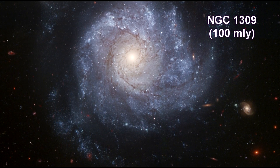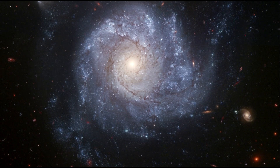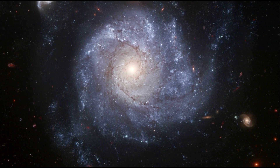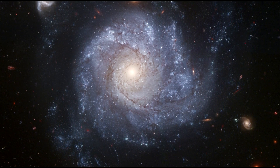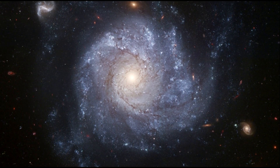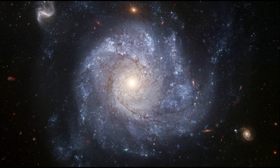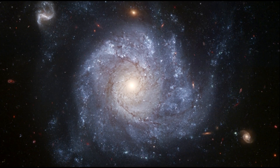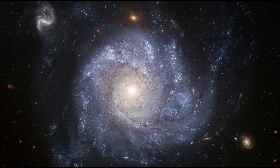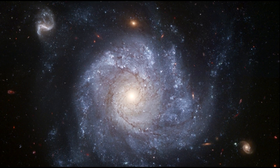NGC 1309 is one of about 200 galaxies that make up the Eridanus galactic group. It was home to Type Ia supernova SN 2002FK, whose light reached Earth in September 2002. It also contains a number of Cepheid variables resolved by the Hubble Space Telescope, and once again the Type Ia was shown to be an excellent standard candle.